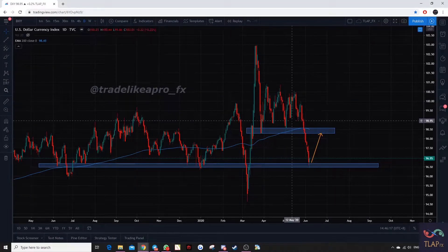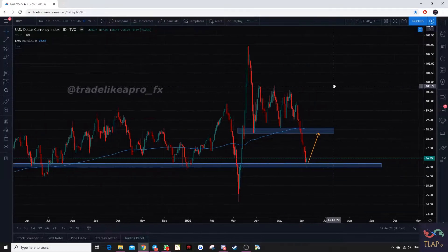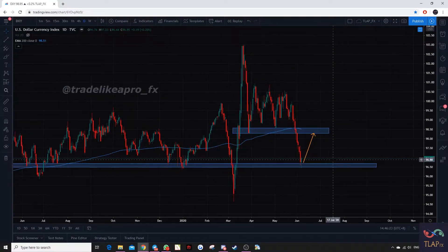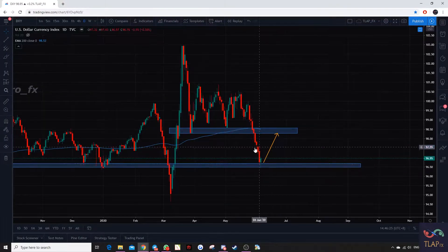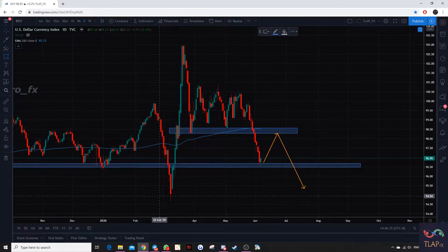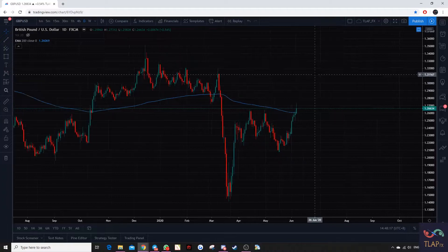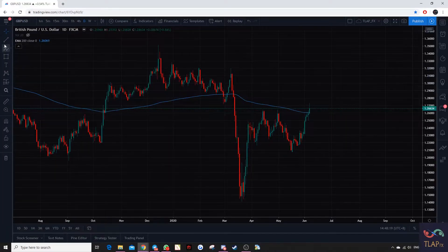Hi guys, this is the weekly market analysis for next week. DXY prices are bouncing off this support right now, so we expect a move upwards towards this immediate resistance before breaking down potentially towards the 95.0 area.